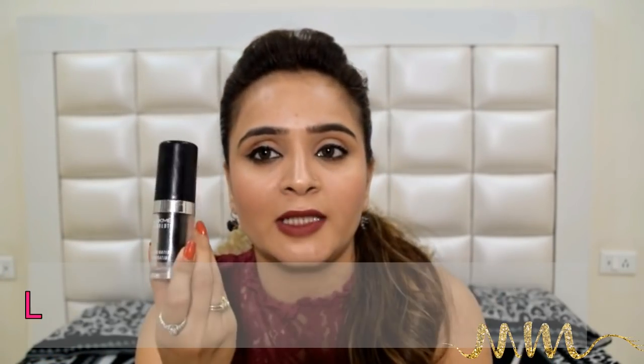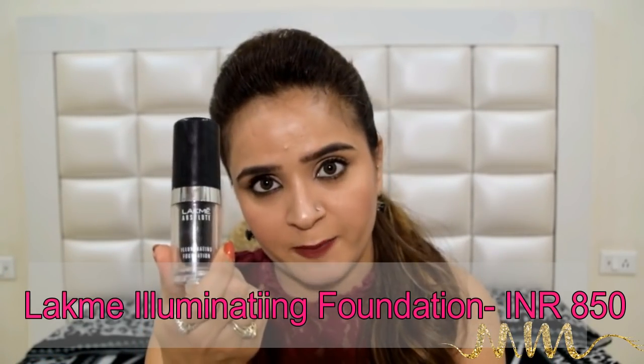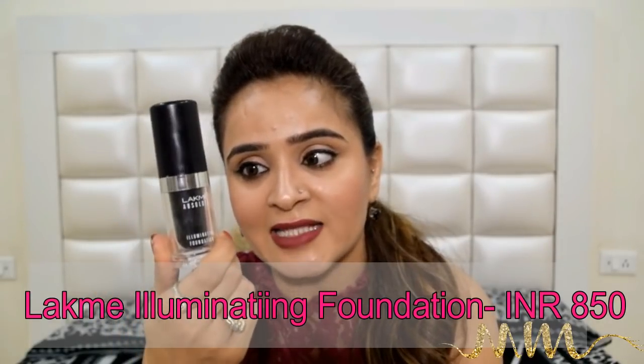If you're not a matte person and you like your foundation to be a little glossy — if you're a fan of the dewy look — then I would recommend the Illuminating Foundation by L'Acme. Although it has a weird candy-like smell, whenever I want to go for a dewy look or I want to shine a lot, I prefer using this Illuminating Foundation by L'Acme.